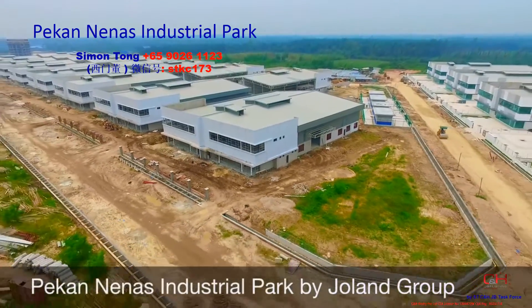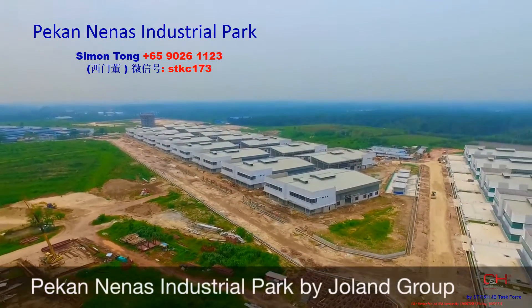Pakananas Industrial Park by Joland Group. Quality like no other.